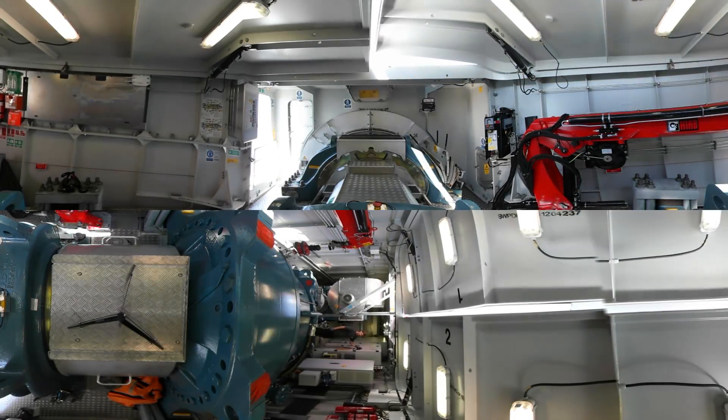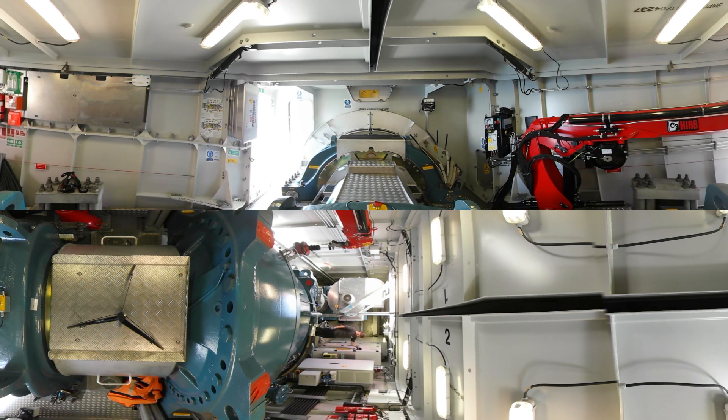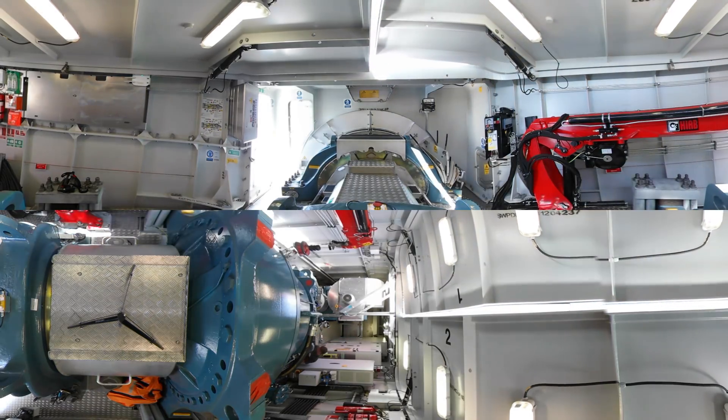You're now inside the nacelle, as we call it in wind turbine terms. This is the technical room of the wind turbine and this is where you'll find, among other things, the gearbox and the actual generator, which is the one producing the power.